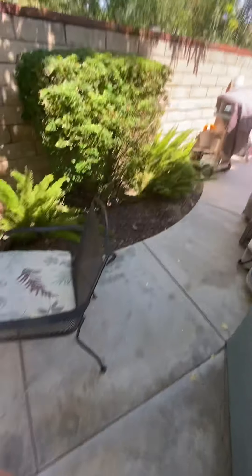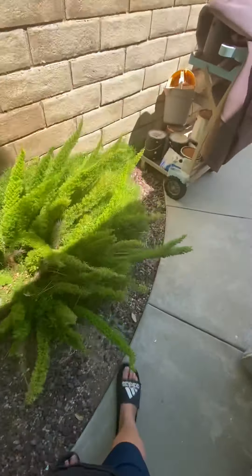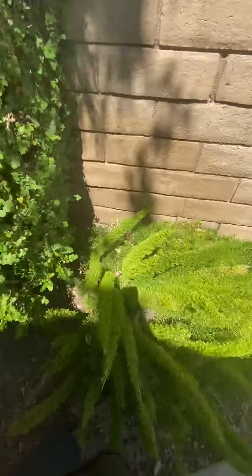And we make our way to the ferns. This is some type of dog fern — I believe a dog tail fern. It's really pretty, it's beautiful. I love this fern. I believe it's a fern.